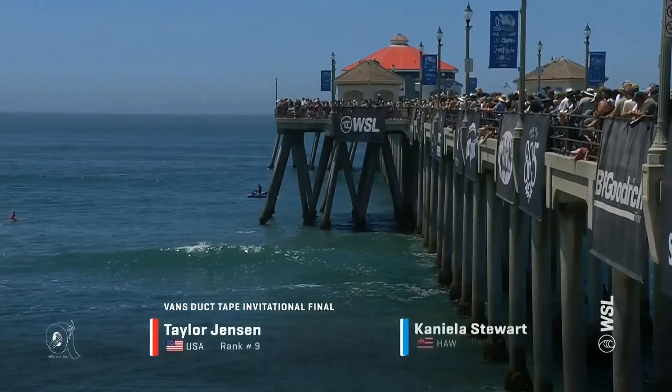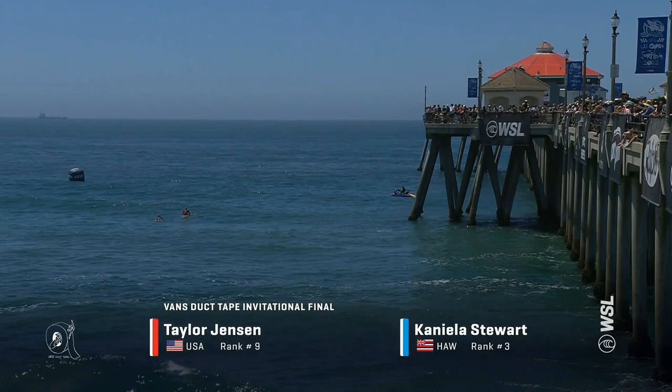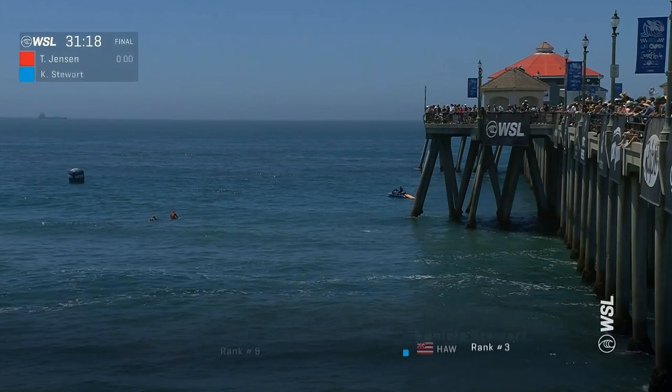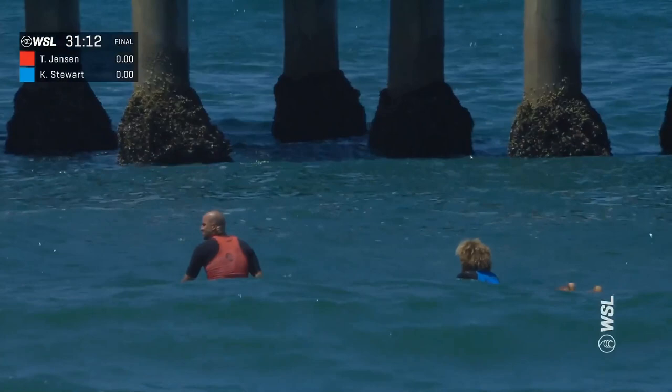A veteran, a three-time world title champion in the way of Taylor Jensen against another upstart from Queens on the south shore of Oahu — another upstart from Hawaii, Kaneala Stewart. I love this matchup. We're going to have power in the way of Taylor Jensen versus the smooth style and footwork of Kaneala Stewart.